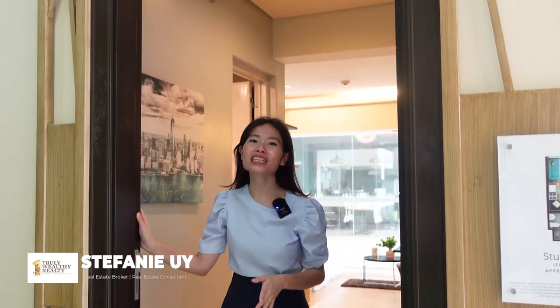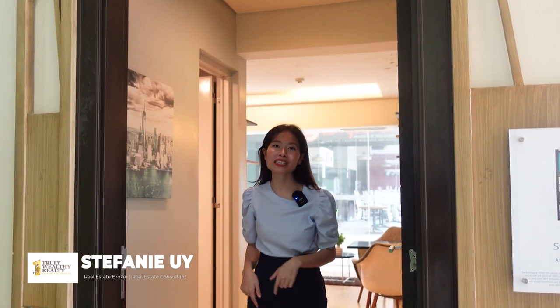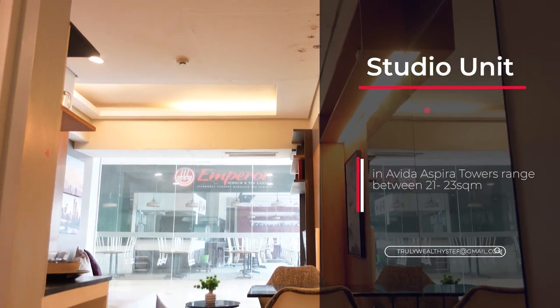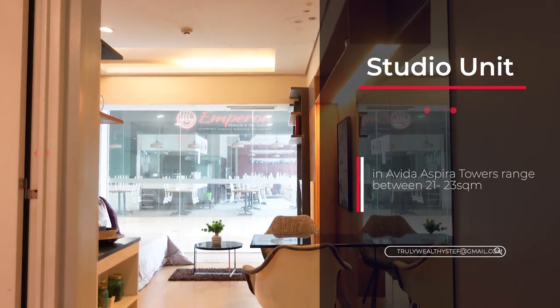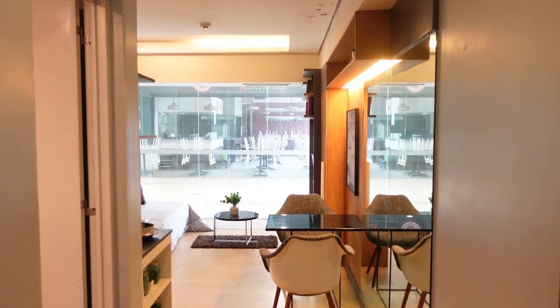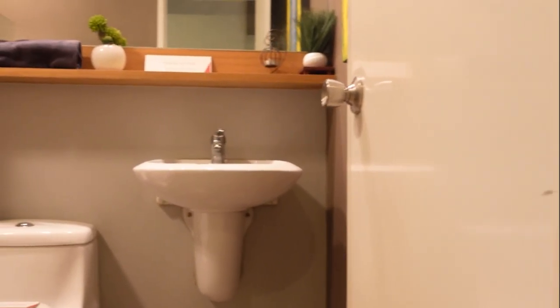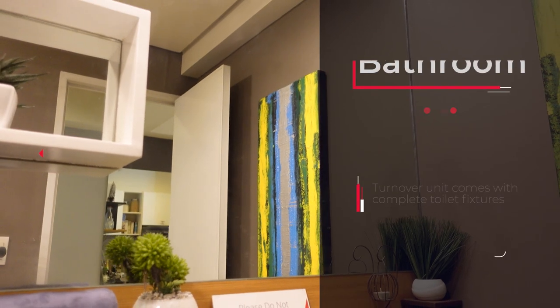Welcome to Aveda Towers Espira's studio unit. Their studio unit is actually 23 square meters, which is bigger than the usual studio units available here in CDO. As you can see, the hallway is actually pretty wide — wider than the other studios. We have our bathroom here to the right.